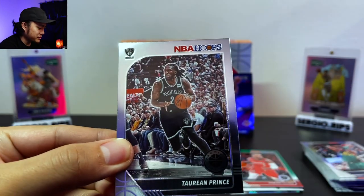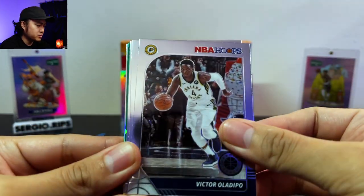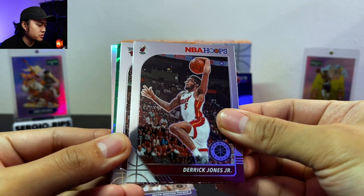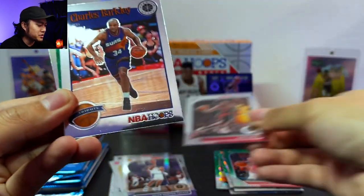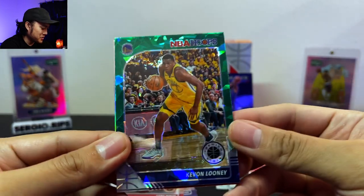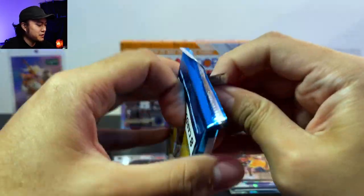I don't think you're guaranteed anything like an autograph or a memorabilia card in the megas. Victor Oladipo, Terrence Ross, a Derrick Jones Jr., a Coby White. Nice — a Charles Barkley Tributes. Kevon Looney who's finally not injured, and a Kevin Porter Jr. Three packs left guys, let's go!